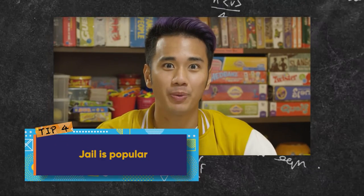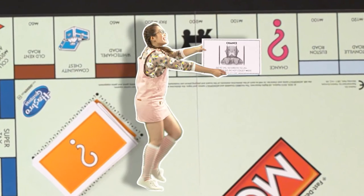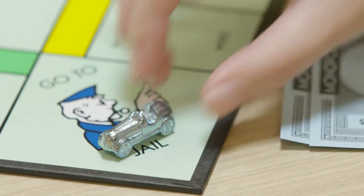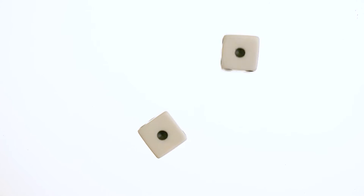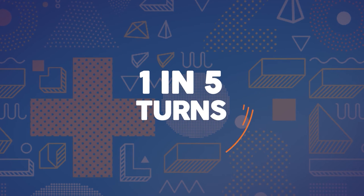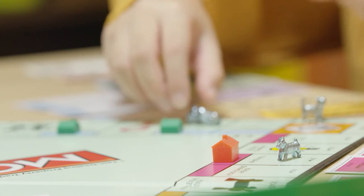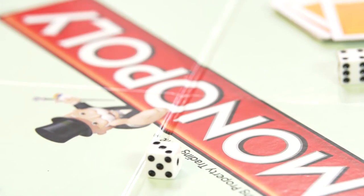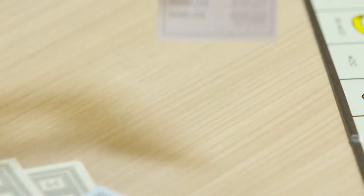Tip four: jail is popular. Jail is the most popular space on the board. It is so popular because there are so many ways you can end up there — you can pick a chance or community card that sends you there, land on Go to Jail, or roll three sets of doubles in a row, known as speeding. In a game which averages 50 turns per player, the chance of speeding is one in five turns — that's 10 times in a game you could possibly speed your way to jail! This means that the properties near jail are also the most visited. Put this together with the chance of rolling sevens, and these properties become really hot. Experts have also worked out how often each property will be visited, giving you more properties on your must-buy list.